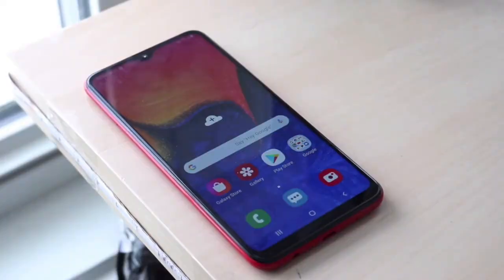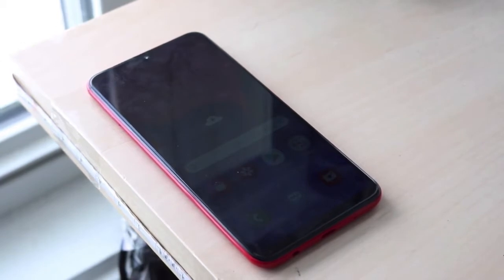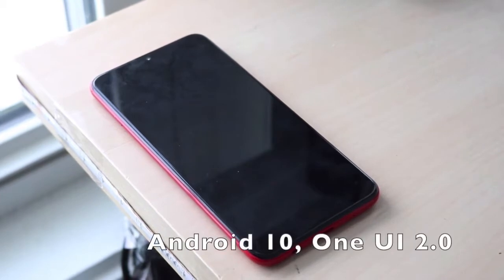The next phone is the Samsung Galaxy A10. You can actually find this for around $50 on eBay. Not only does it have a pretty modern design without too many bezels — with about an 80% screen-to-body ratio — it has a pretty large 3400 mAh battery. Not only that, it's paired with Android 10 and One UI 2.0.